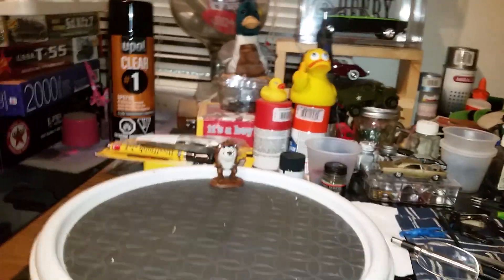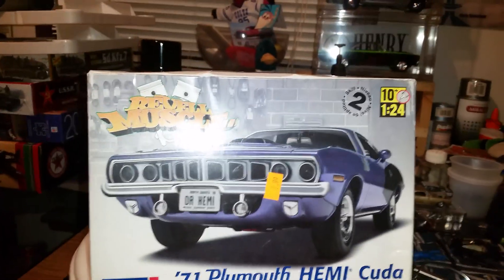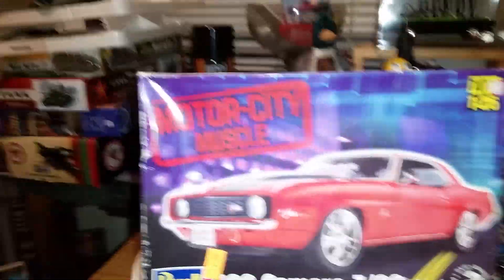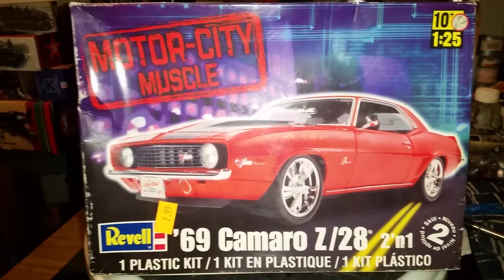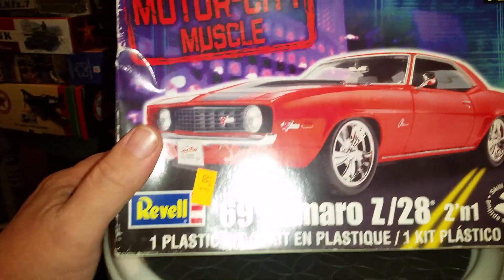And sitting there on the same shelf with it was this 1971 Plymouth Hemi Cuda, same price — $7.99 — looks like it's all there. Two Revell kits. And we got a third Revell kit: Motor City Muscle, 69 Camaro Z28, 2-in-1, $7.99 for that one also.